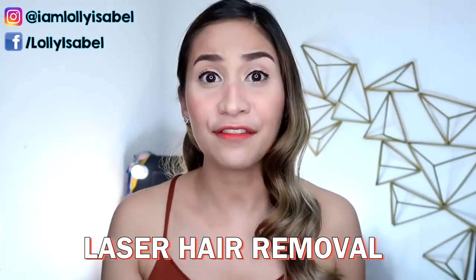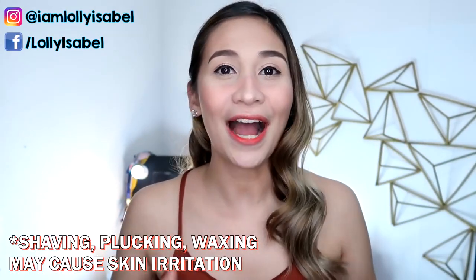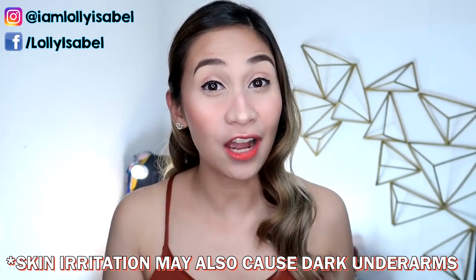Just a brief background guys, I've been doing diode laser for 15 sessions. So far, almost hair-free na ako. Disclaimer lang yun guys, kasi baka yung routine na ginagawa ko ay hindi siya ganun ka-effective kung lagi ka pa rin nagpa-pluck, or lagi ka pa rin nag-shave, or lagi ka pa rin nag-wawax ng Kilikili mo.